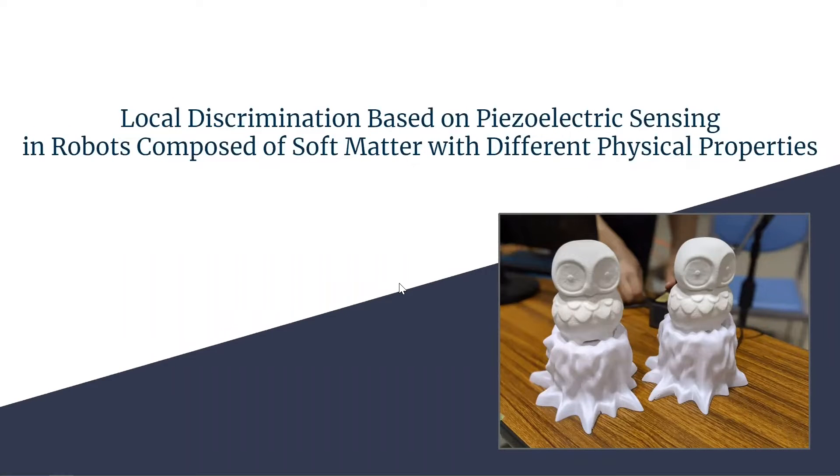Hello everyone, my name is Ikuma Sudo from Yamagata University, and today I'd like to talk about local discrimination based on piezoelectric sensing in robots composed of soft matter with different physical properties.